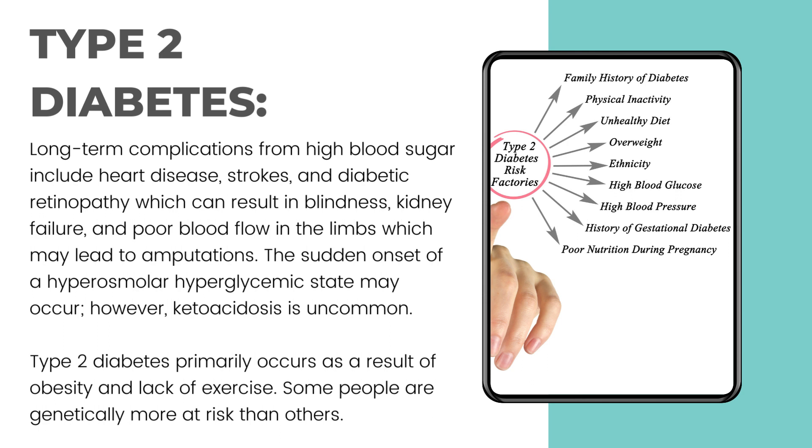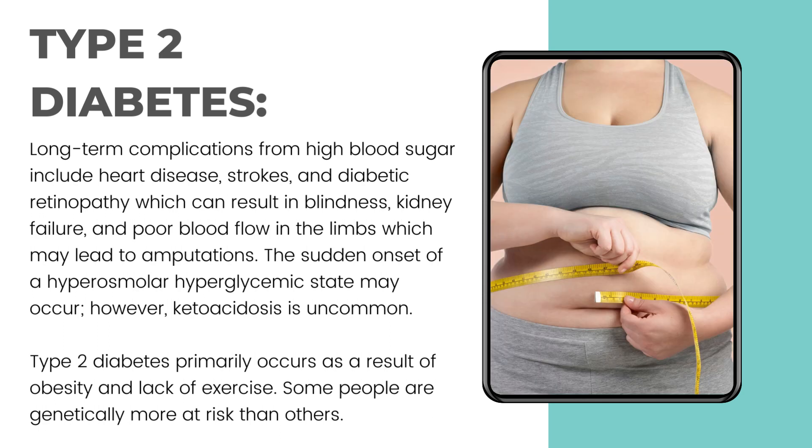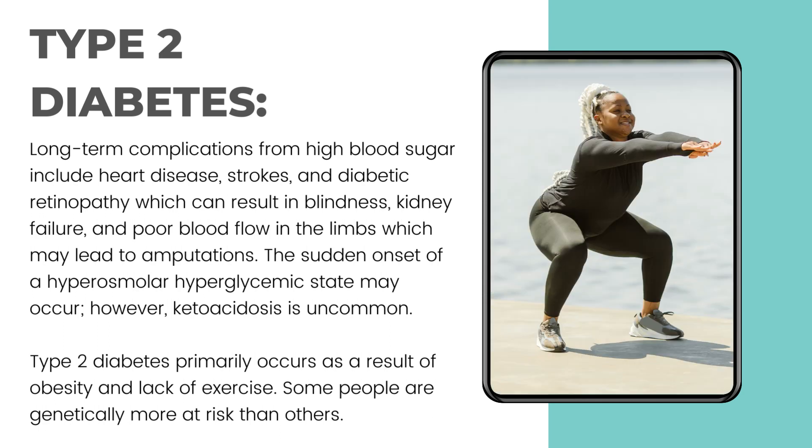Type 2 diabetes primarily occurs as a result of obesity and lack of exercise. Some people are genetically more at risk than others.